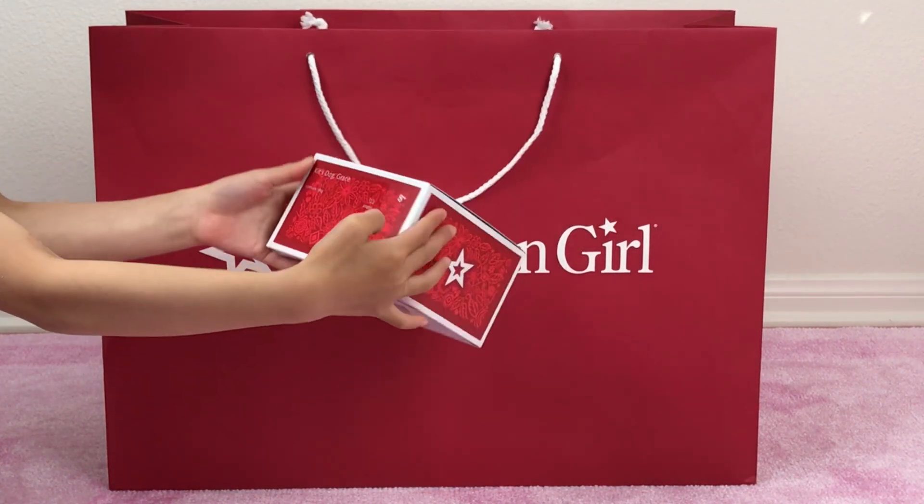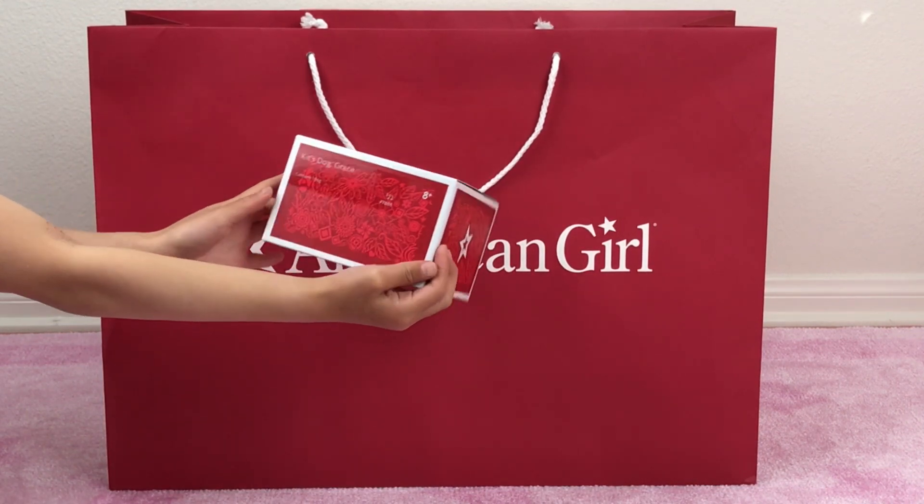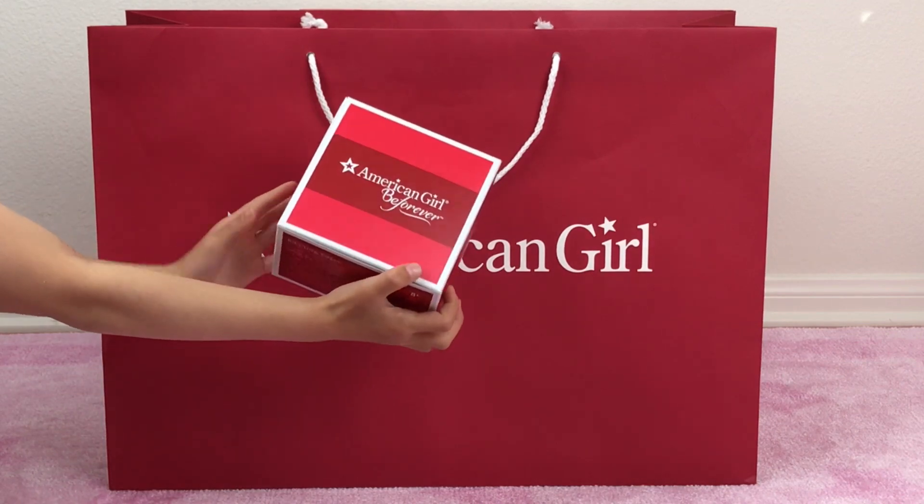The next one is Kit's dog, Grace. We wanted to eventually have all the pets for our Be Forever dolls and we're getting close.